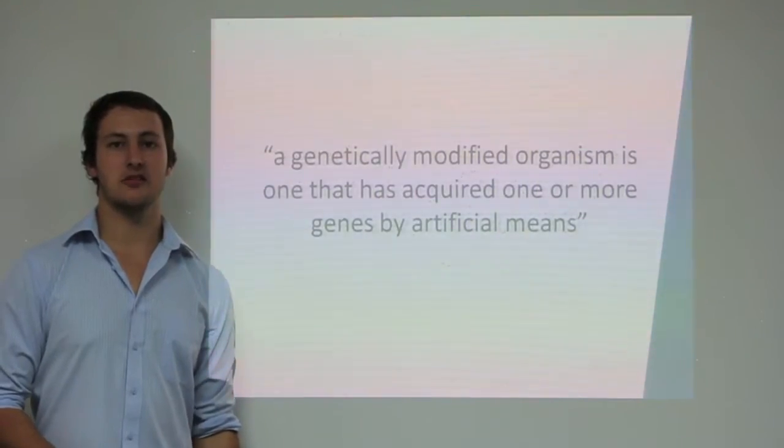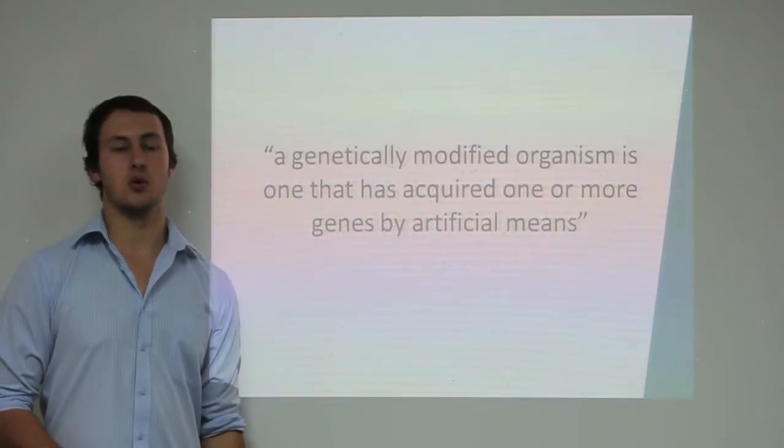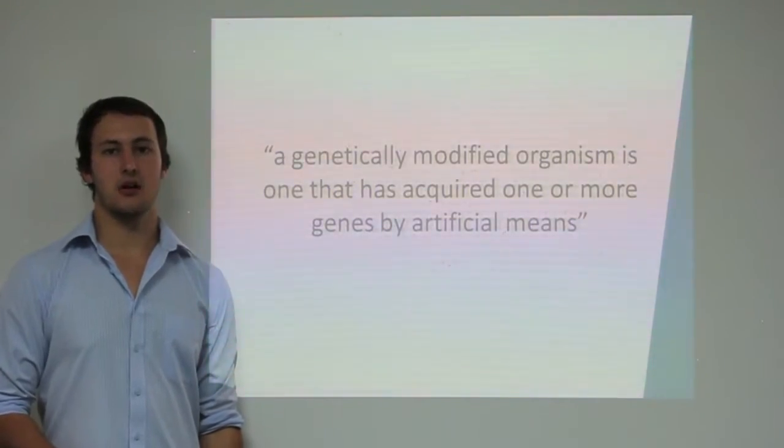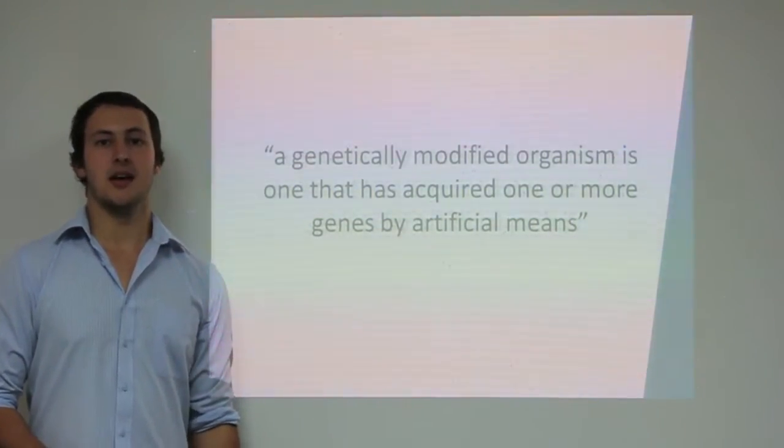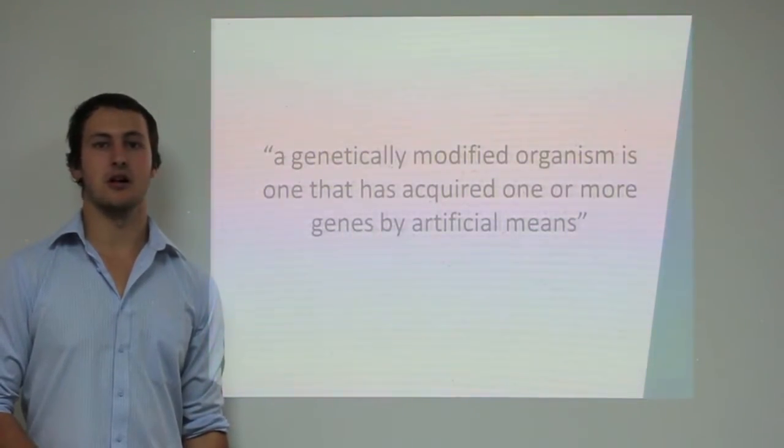Opponents to the genetic modification of crops believe that pollen movement by wind and insects will cause gene flow from GM crops to non-GM crops and related species of weeds, resulting in genetic pollution of the environment.